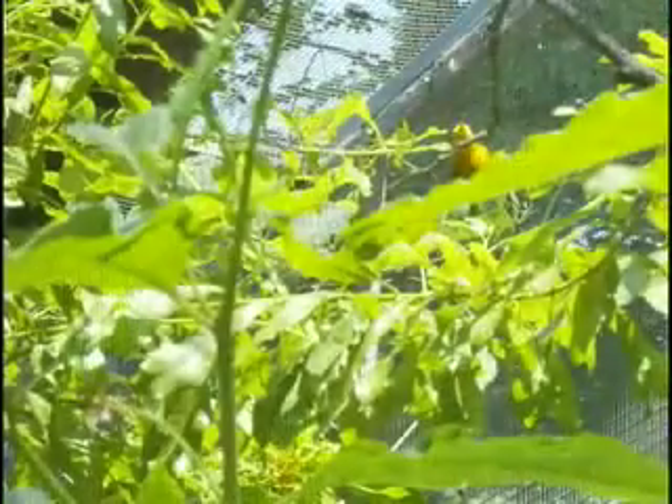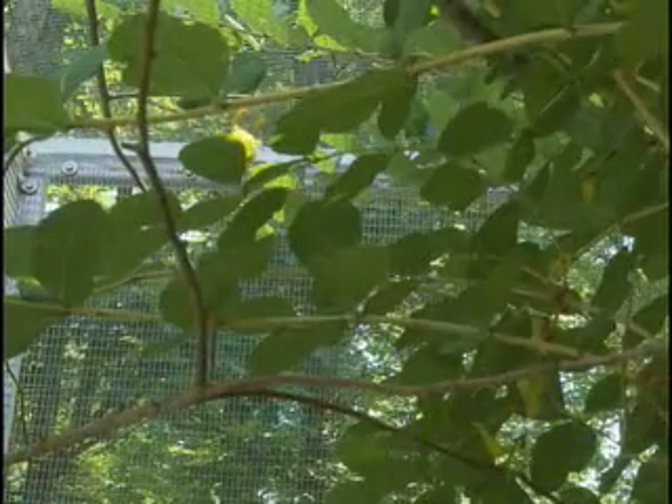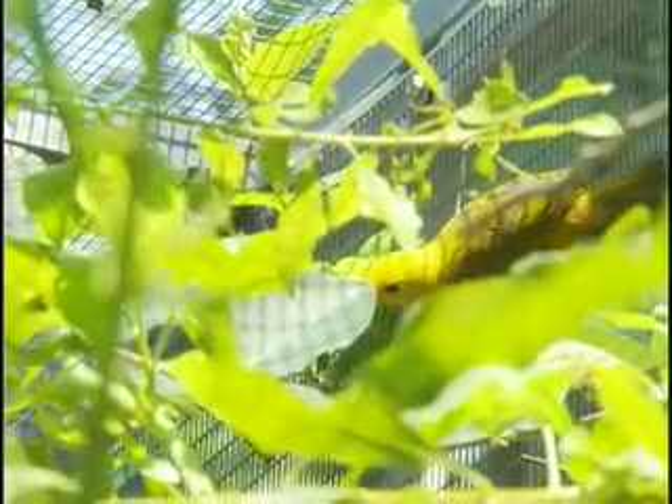Currently in the United States, there are 40 golden white eyes being held in captivity. Here at the North Carolina Zoo we have four — two here in our aviary on exhibit, and we also have another breeding pair that is held off exhibit. The golden white eyes are an important species for us to be working with because we are participating in establishing a captive breeding population to sustain numbers for the future of the species in the wild.